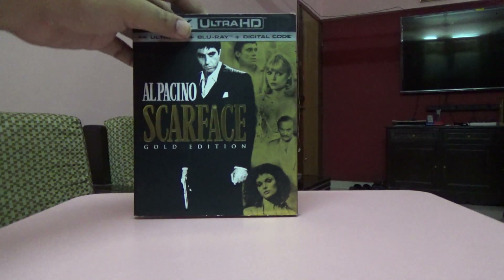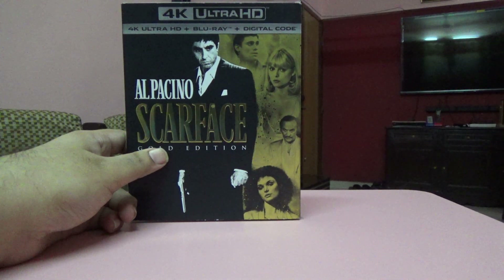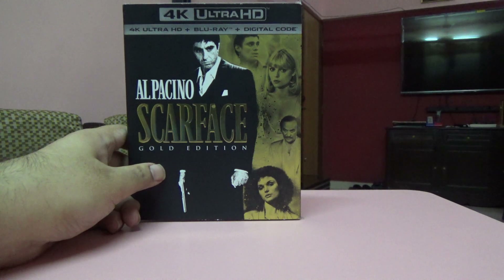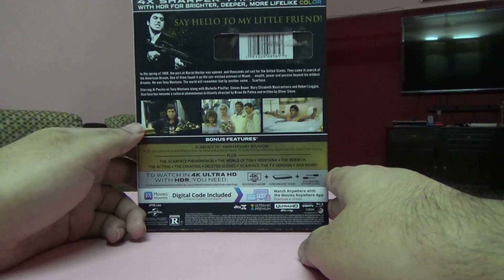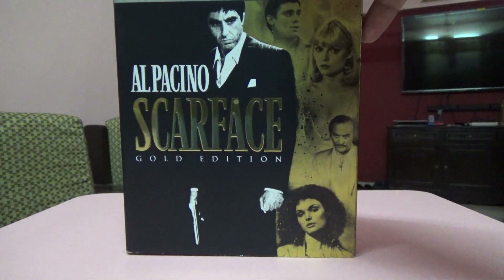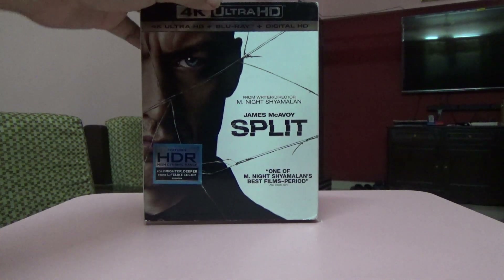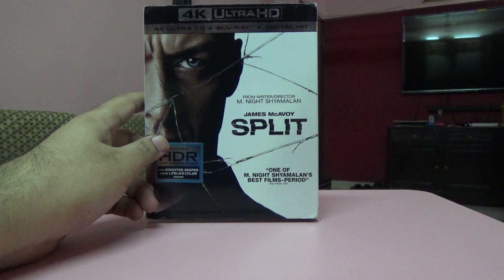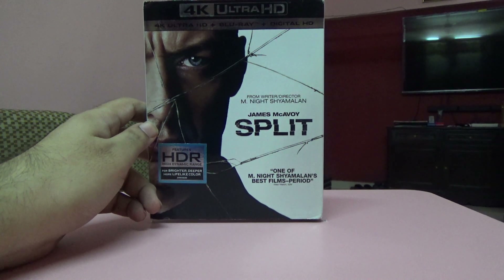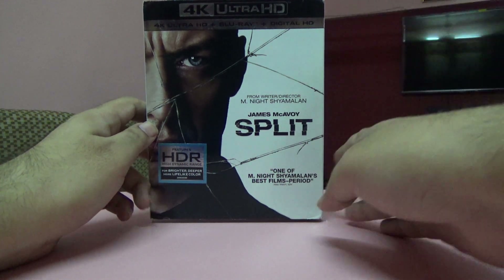Next one I bought was also from somebody selling it off for around fifteen dollars — I got this Gold Edition. It's a two-disc set with loads of special features, and I think it's a US edition.